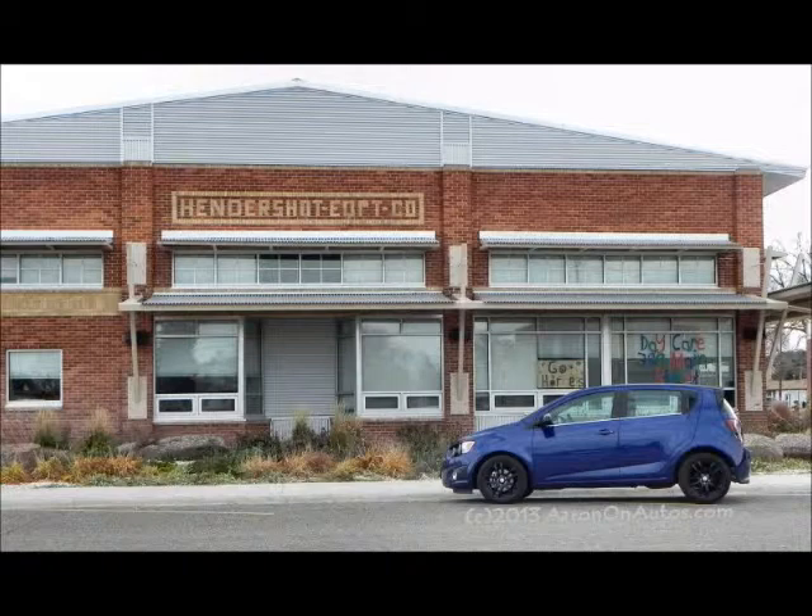It's a nicely set up front wheel drive car. It has a very long wheelbase for the car's total length, with the wheels right out on the corners. That helps a lot as well.